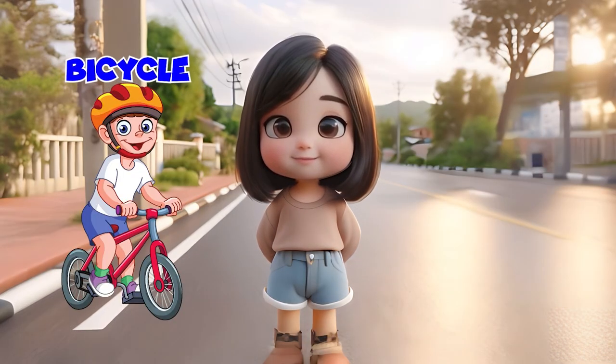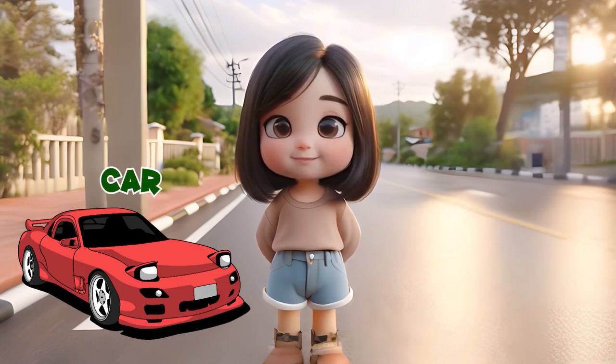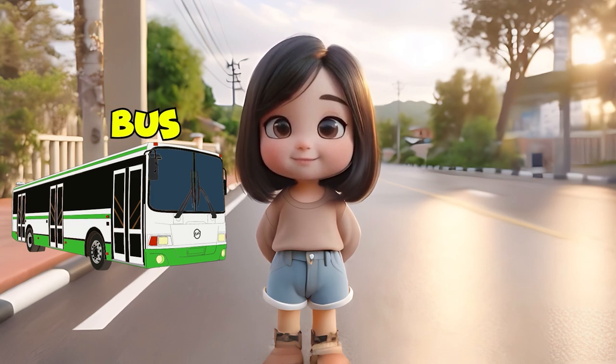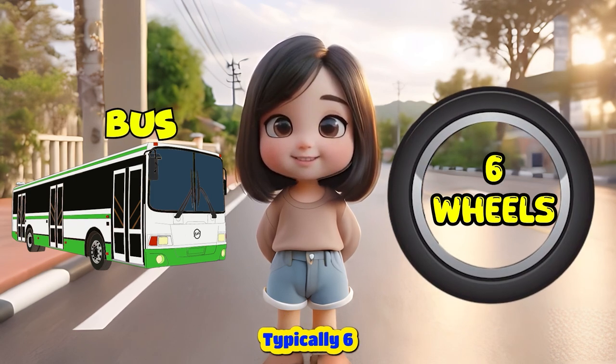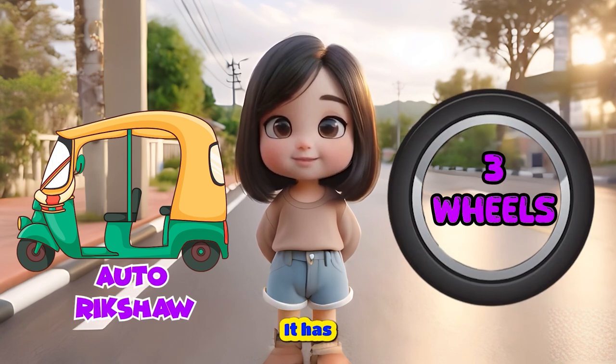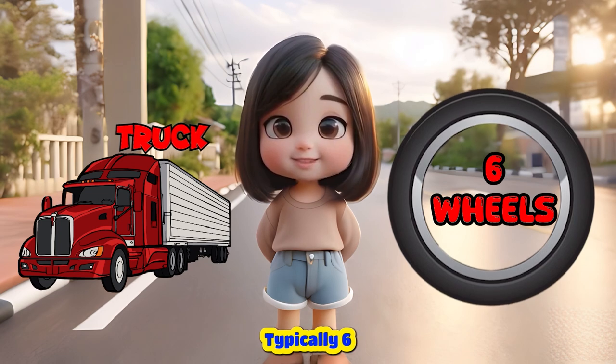A bicycle. It has two wheels. A car. It has four wheels. A bus. It has six wheels, typically six. An auto rickshaw. It has three wheels. A truck. It has six wheels, typically six.